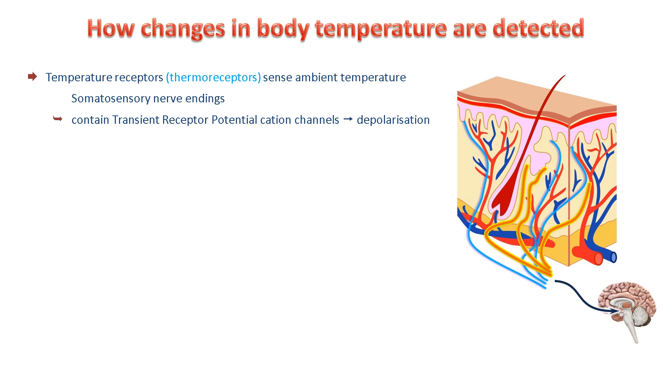Cold is detected by TRPM8 ion channels. These channels are also activated by menthol, which explains why menthol can evoke a sense of cooling when applied to the skin. Heat is detected by TRPV1 receptors, which can also be activated by capsaicin, the molecule in chilli peppers that gives them their heat.